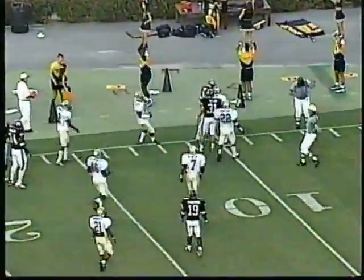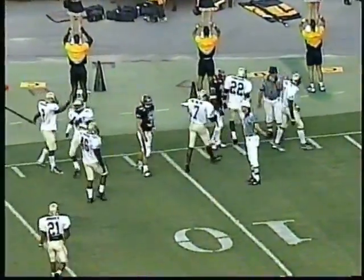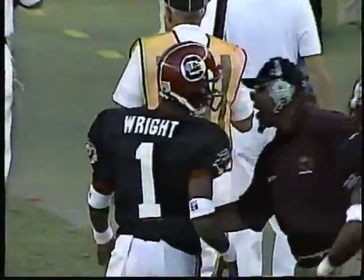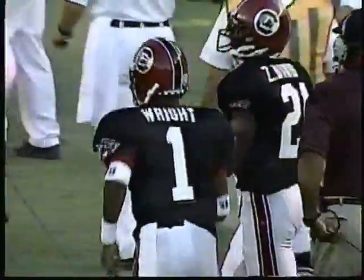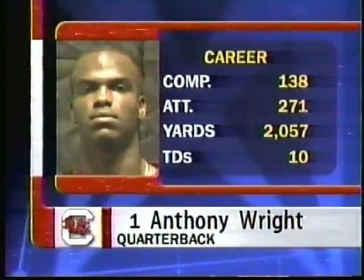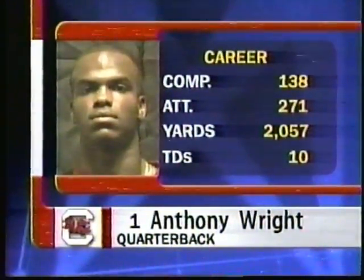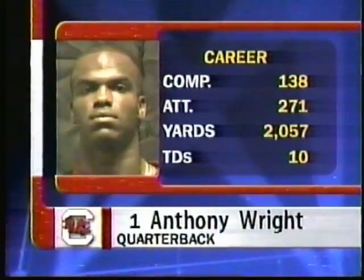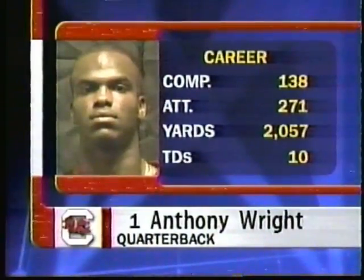At the seven-yard line. I bet Brad Scott wishes he didn't do that. Anthony Wright getting set to take on the Gamecock offense. Wright is a junior from Vanceboro, North Carolina. You see his production of a year ago, and Coach Brad Scott is hopeful he can get off to a good start because he says he's looked awfully good in preseason.